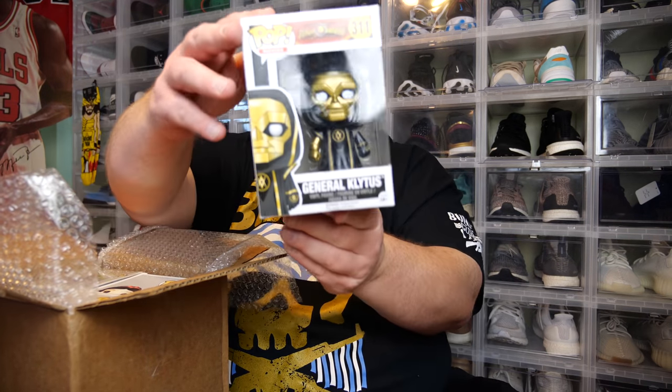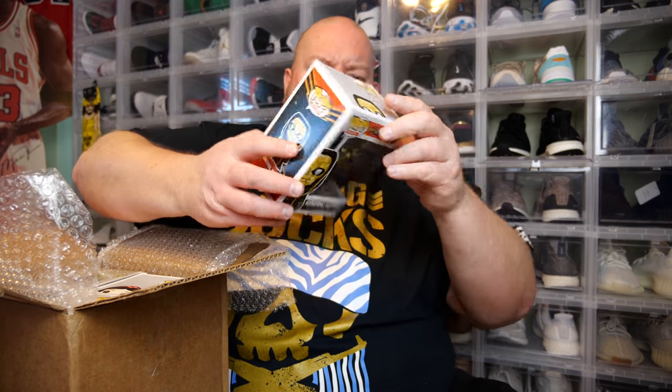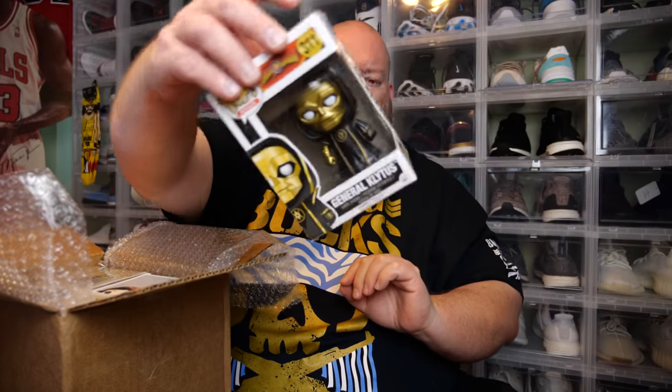It is open and revealed. I have one that is in a soft protector — I'll save that for last, obviously it's going to be the best one. There are three others in there. First one: we've got General Klytus from Flash Gordon. I think this is an older one, so it might be vaulted. The box does have a little bit of damage on it, but not bad.